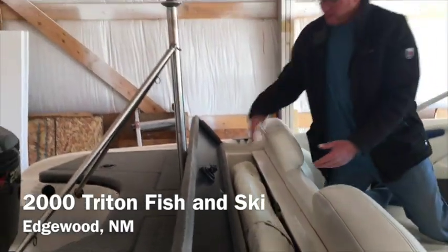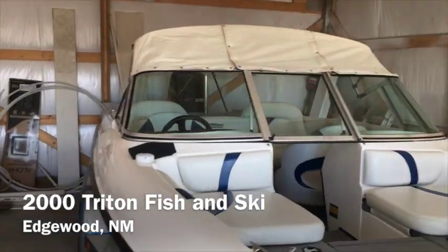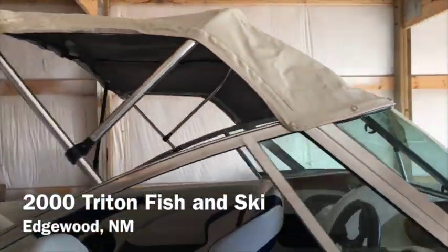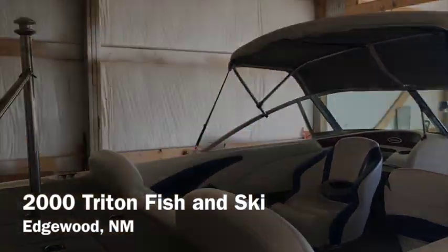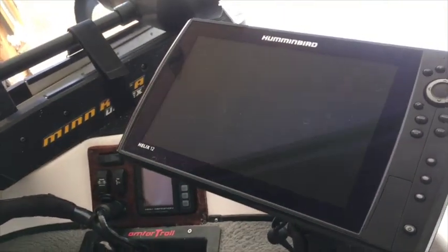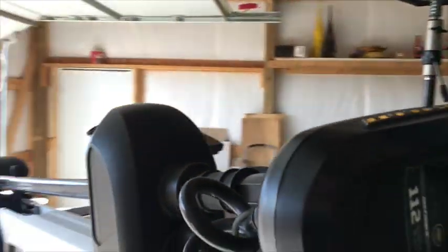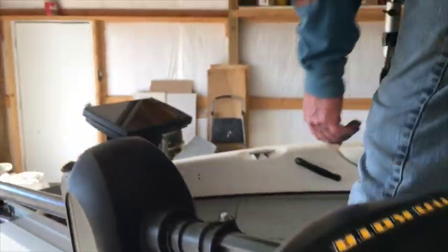Storage for the bimini top. Got the bike seat here so you can go up. Greenbird Helix 12 Gen 2, recessed trolling motor, 112-pound thrust, built-in transducer.